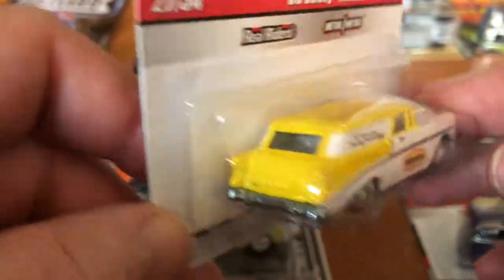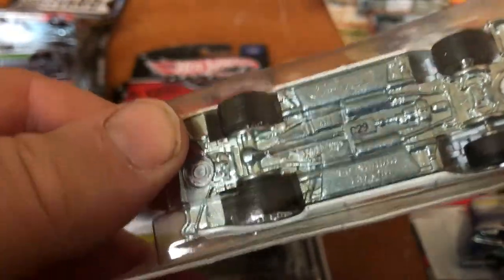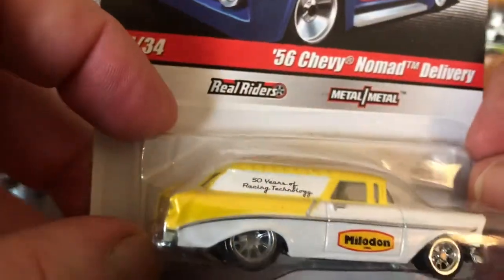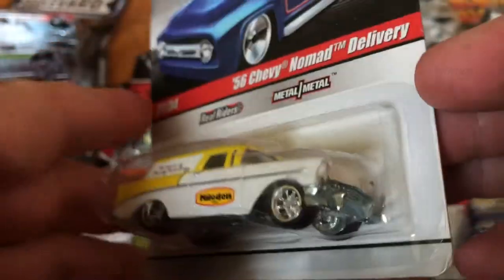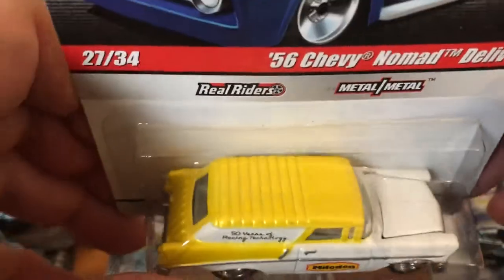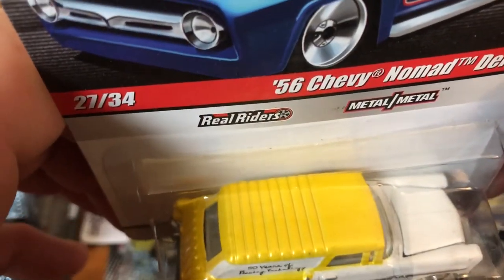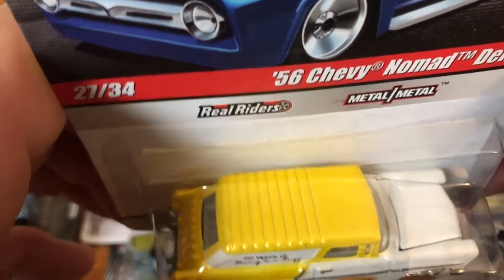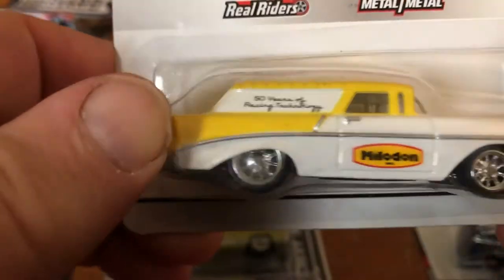I am a big lover of the Nomad — the original Nomad — and a big lover of the Chevy. I love these vehicles in real life too. Wish I had one. I had a neighbor at one time who had a Chevy Delivery Vehicle, back around 1979 or 1980, when I was in eighth grade.